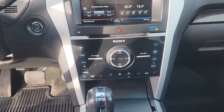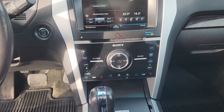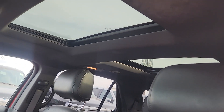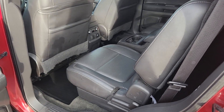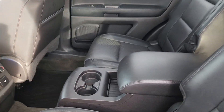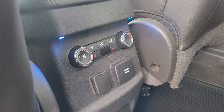Underneath that you have manual climate control settings as well as manual audio control settings. This Explorer also has a power moonroof. In the second row you have two bucket seats made of the same black leather, cup holders and storage in the middle, as well as climate control and heated seats.